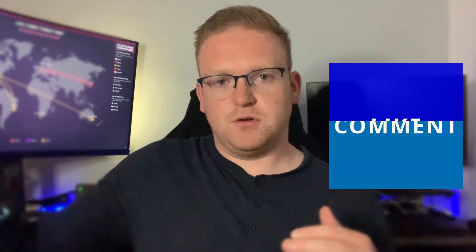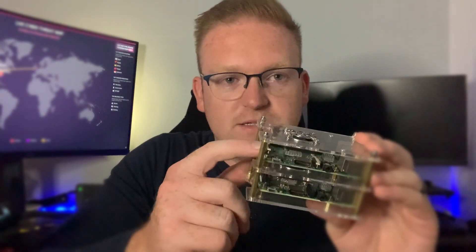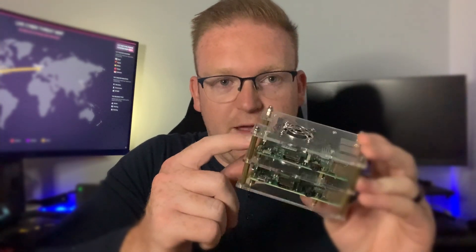Raspberry Pis are not a new technology. They were originally launched in 2012, and they are now currently on their fourth edition. The core Raspberry Pi functions and concepts remain the same. A Raspberry Pi is a small little computer literally this size — this is actually two Raspberry Pis stacked one on top of the other. You can get one individually for about $40.